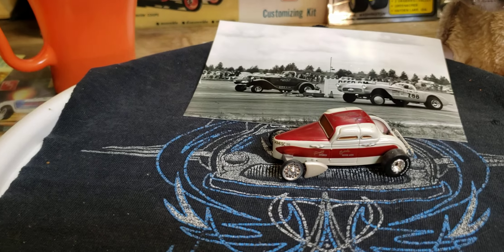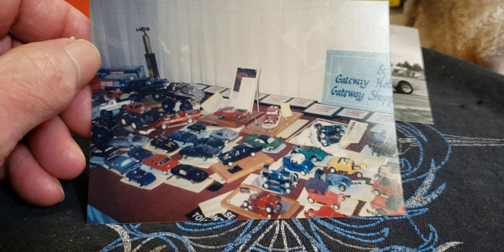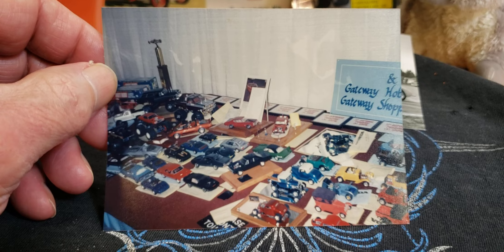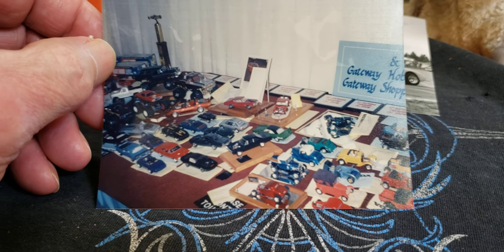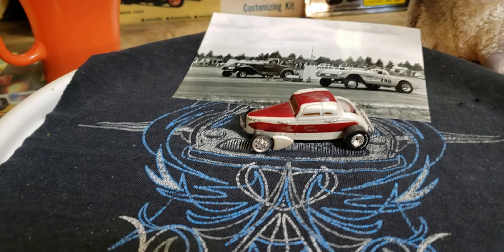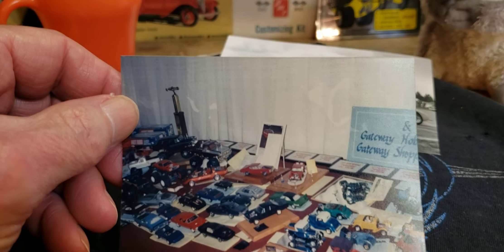I always tried to have models on some kind of a little display to make them stand out. I try to enter one car in each class at contests — it gives you more opportunities to place or win a plaque, and you're not competing against yourself. Sometimes it worked out, sometimes it didn't, but it was a lot of fun and gave you a nice variety of models on display. Dan, we've got so much in common it's unreal — you're like my long lost brother.